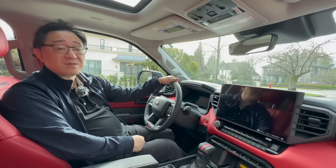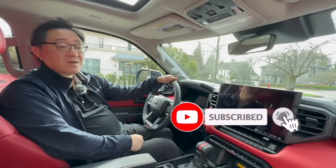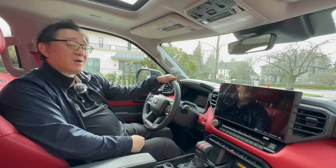Those are my thoughts for the 2023 Sequoia TRD Pro. Let me know in the comments below what you think of the Sequoia TRD Pro. If you can give me a thumbs up or subscribe, I would truly appreciate it. Until next video, I'm signing off for now.